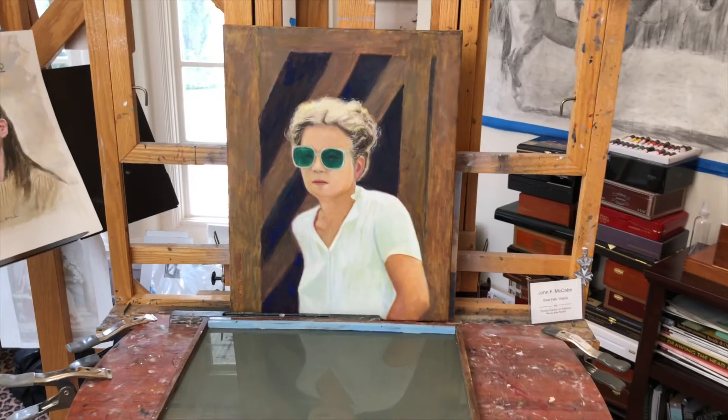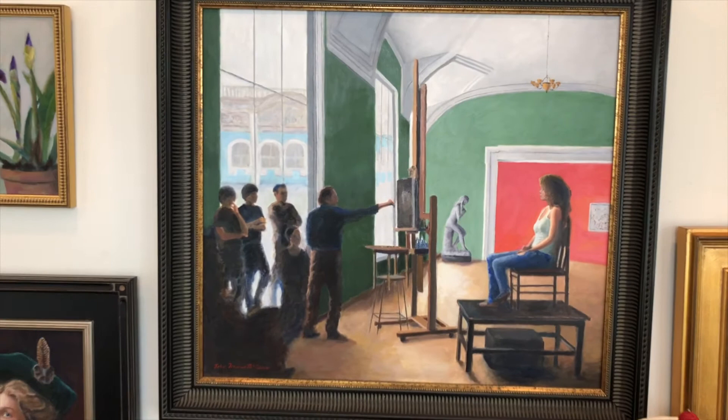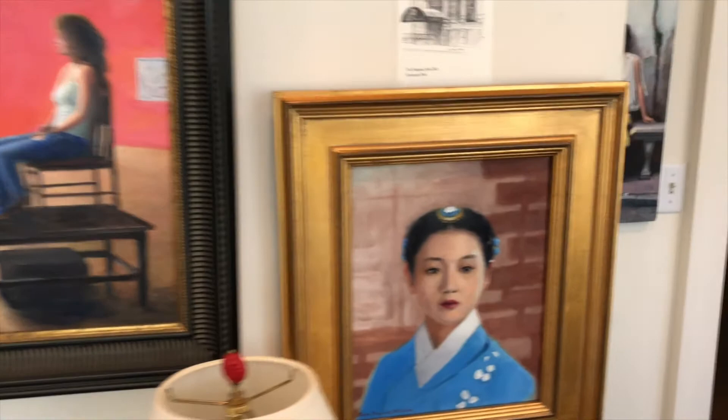Work in progress — a portrait of American sculptor Alice Aycock. On the wall is a painting of the great portrait artist Nelson Shanks giving a demo at the Russian Academy of Arts in St. Petersburg that I was fortunate enough to witness. Also a portrait of Yuan Se Oh, a Korean actress.